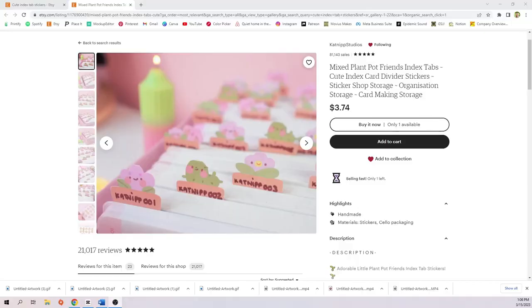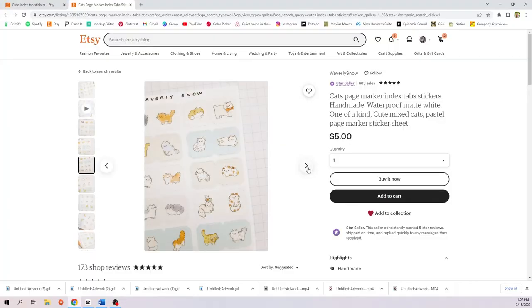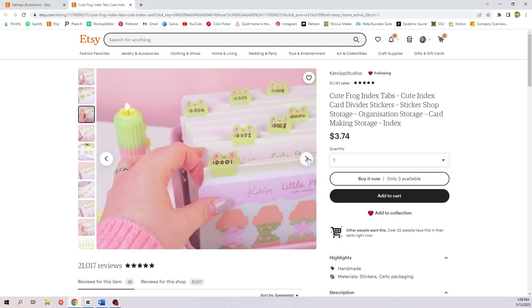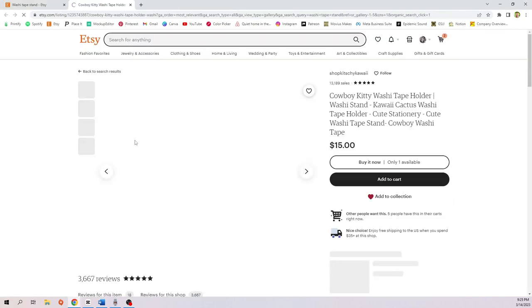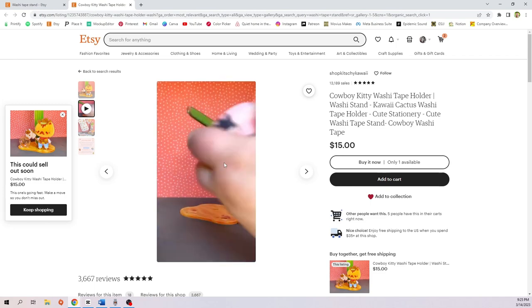Wrapping paper or tissue paper is super cute — very similar to the fabric design with a repeating pattern. Index tabs: I got this idea from Katnipp, one of my favorite creators. They're little stickers you stick on your notebooks as tabs, so instead of plain colored tabs sticking up you can have cute little pictures like a little frog. Next we have washi stands. There are some super cute examples on Etsy — I specifically love one of a cowboy cat with a little cactus where the washi tapes go on the cactus and look adorable on display. Honestly I need one because all my washi tapes are just in a drawer.